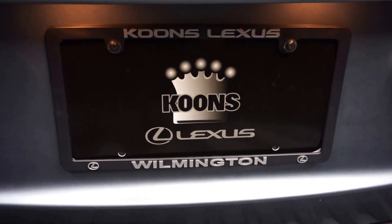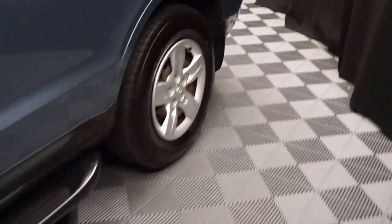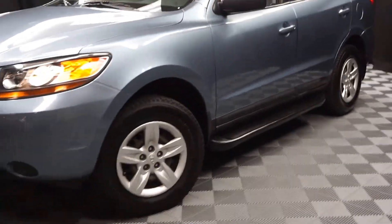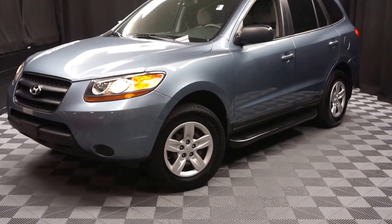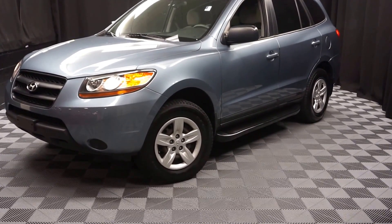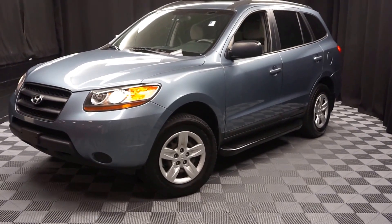And it's right here at Lexus of Wilmington. Looking for more information on this 09 Santa Fe, or any of the other most 100 vehicles in our pre-owned inventory, we've got our 90,000 square foot pre-owned showroom. That's right. When you come here to Lexus of Wilmington, you do your car shopping indoors to avoid the elements of the weather — stay warm, stay cool, stay dry with a new car shop inside at Lexus of Wilmington.